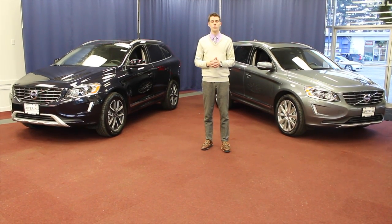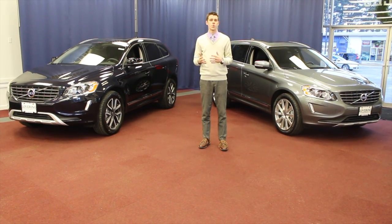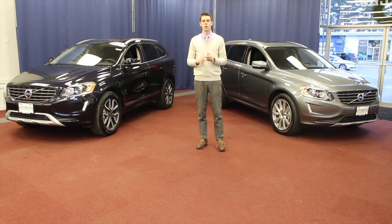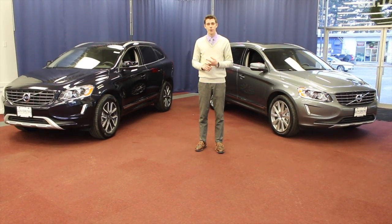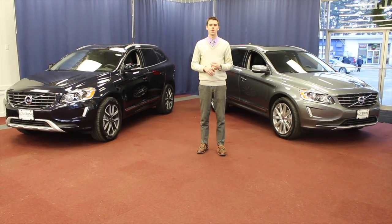Another key system of note will be Volvo's On-Call system. Volvo On-Call is first a roadside assistance program. It also has a mobile app for your smartphone which includes mobile lock and unlock, remote start for your car, and the ability to send navigation directions from your phone directly to your XC60.